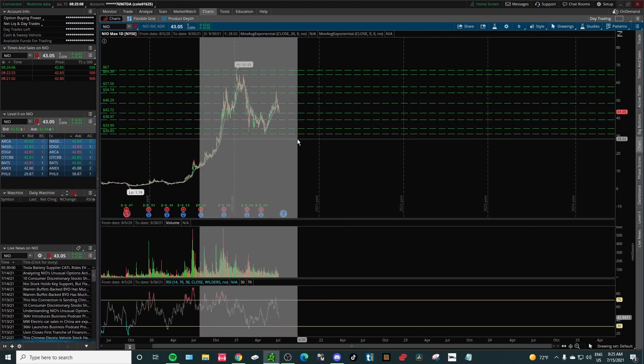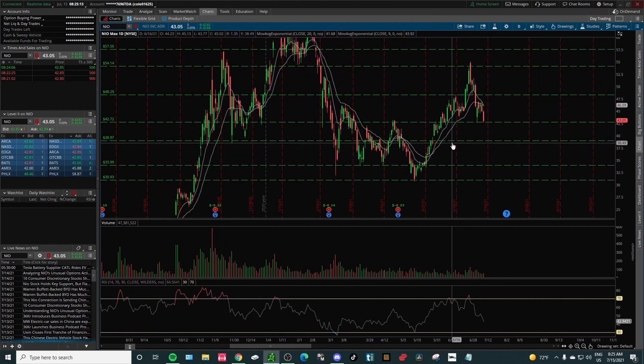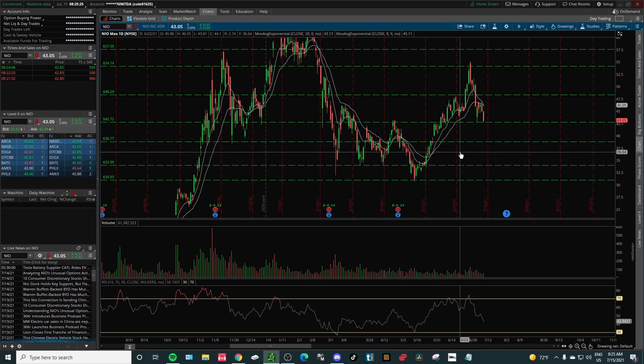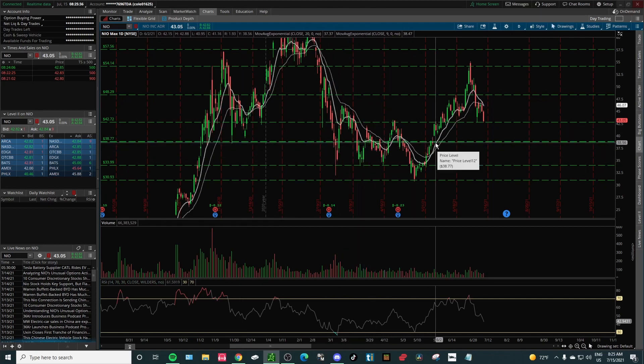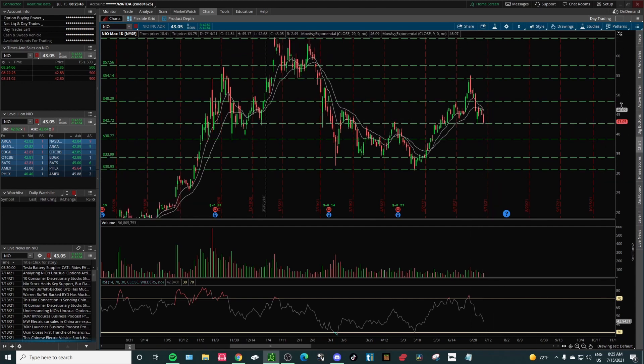This is also giving us a good entry point. I'm pairing this with a gap strategy: back on June 1st, the stock gapped up and we haven't filled that gap yet. I'm expecting us to fill it. When we come down, we also have strong support at $38.77 — there are multiple touches at that level — so I wouldn't be surprised if we catch a move to the upside from there.